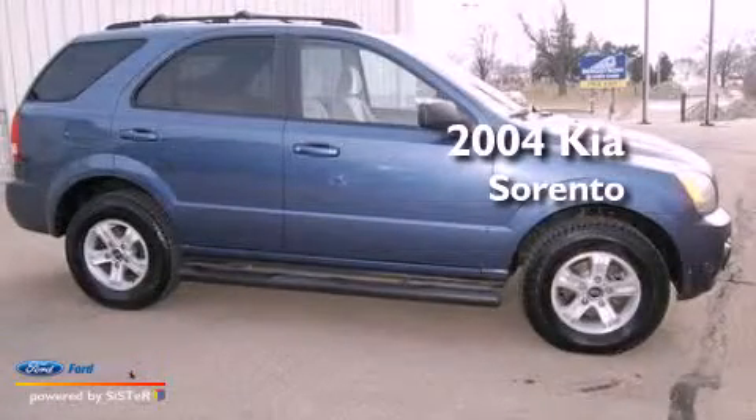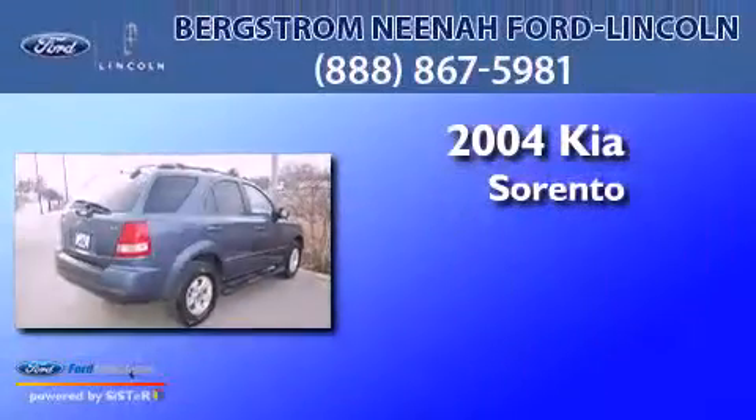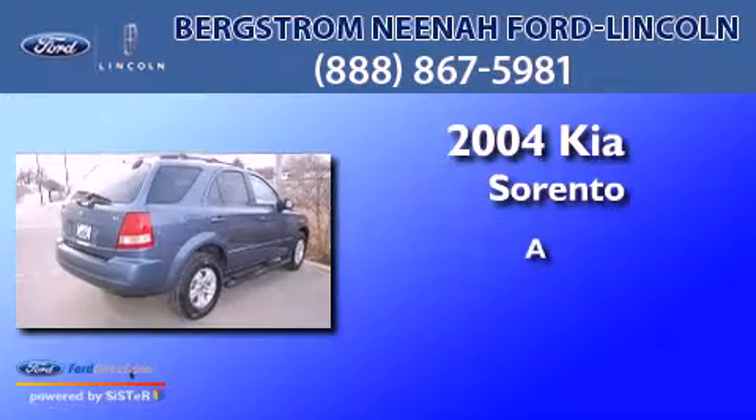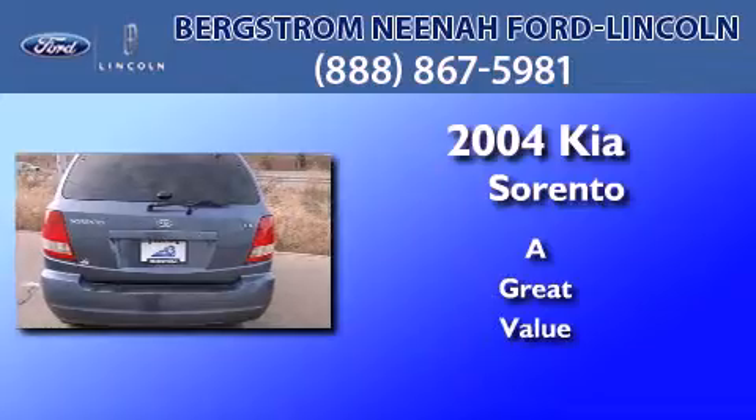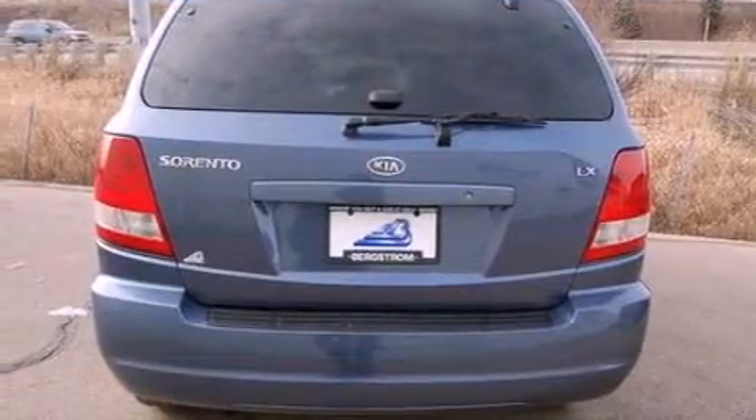This is a 2004 Kia Sorento. All of the following features are included.